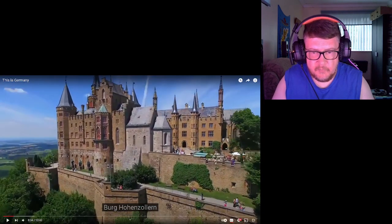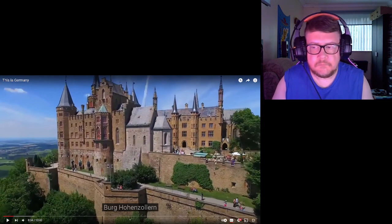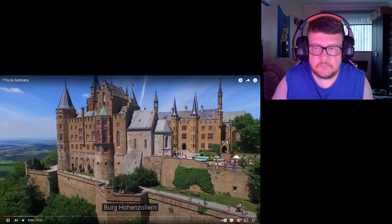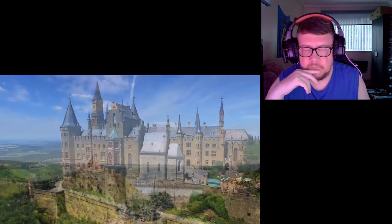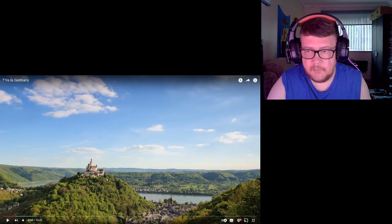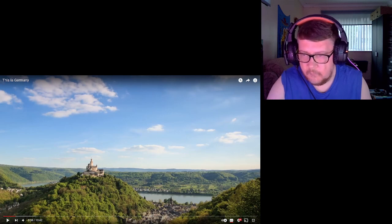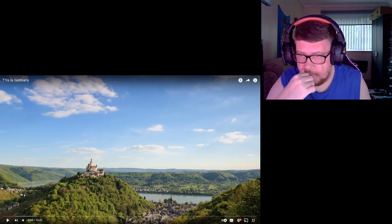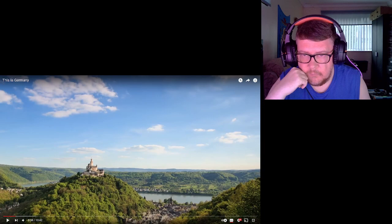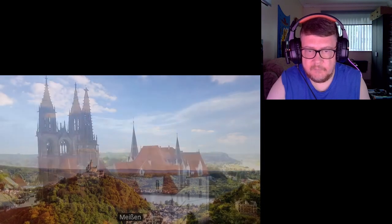Burg Hohenzollern. Marksburg — oh, look at that! That is just spectacular, isn't it? There's a village, a town, a church, old buildings, castle fort — lovely.